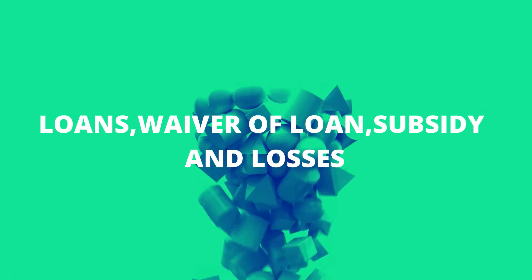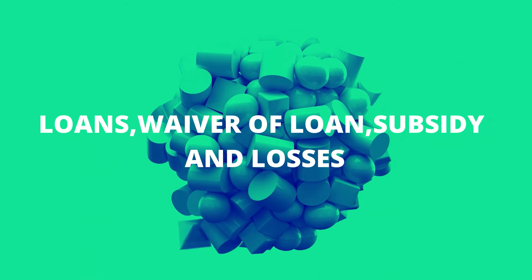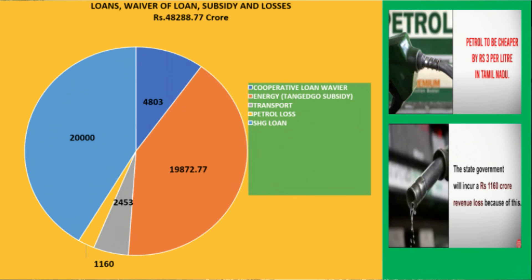The next aspect of budget analysis is the estimated sanctioning of loans to SHGs, waiver of cooperative loans, subsidies, and losses because of low prices in transport and TANGEDCO, i.e. TNEB, as well as losses because of the Rs. 3 per litre reduction in petrol. The total allocation here is 48,288.77 crores.